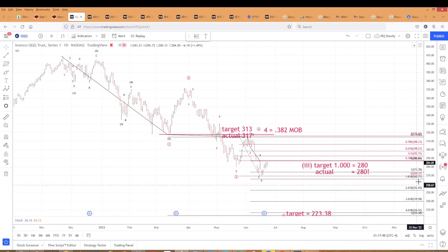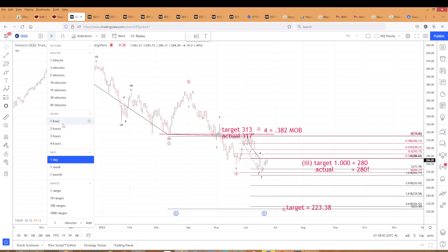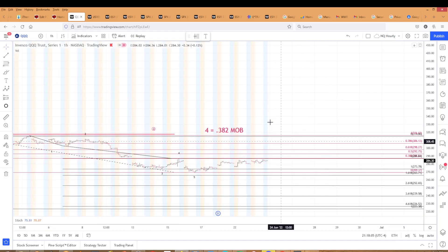This wave five gains equality with wave one at 223. Within this five, let me get down to an hourly chart so we can see how that's breaking down from the wave four high.